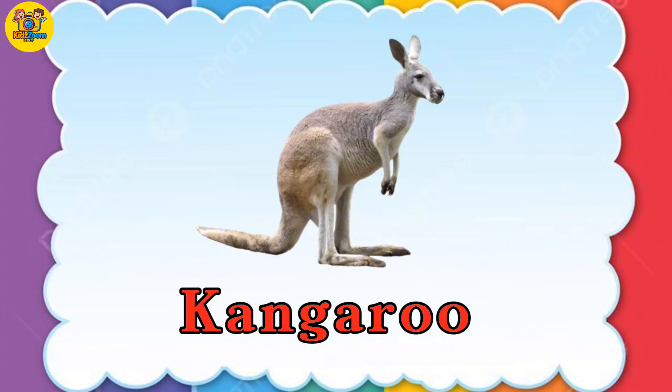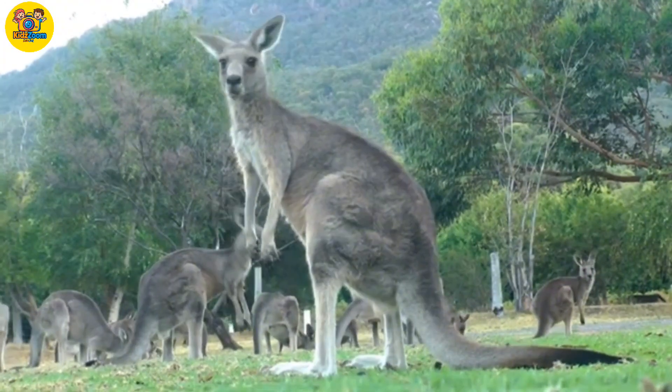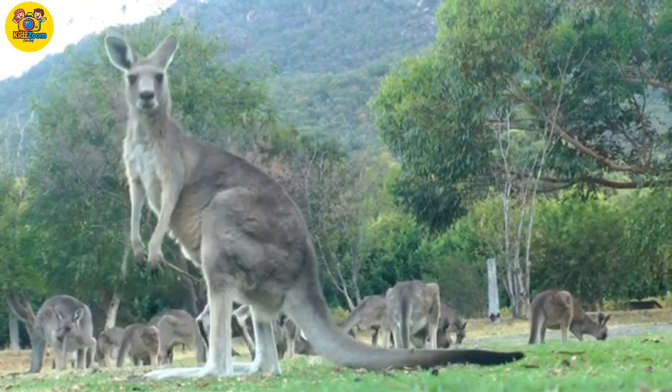Kangaroo. Kangaroos hop around with strong legs and carry babies in a pouch.